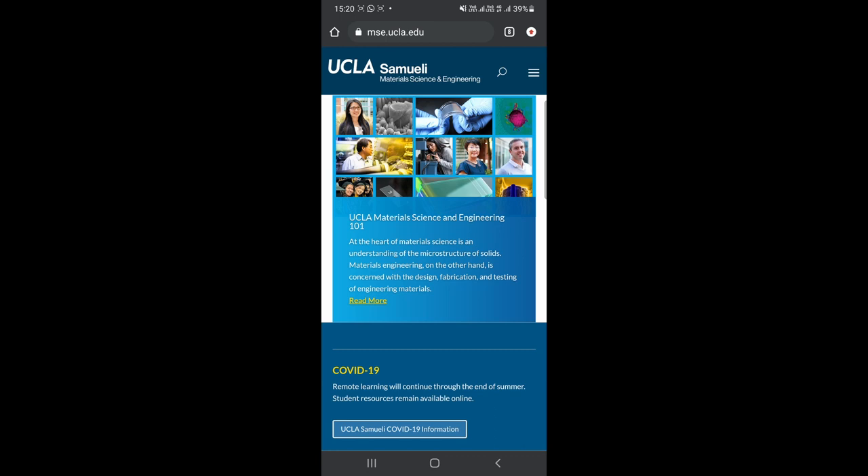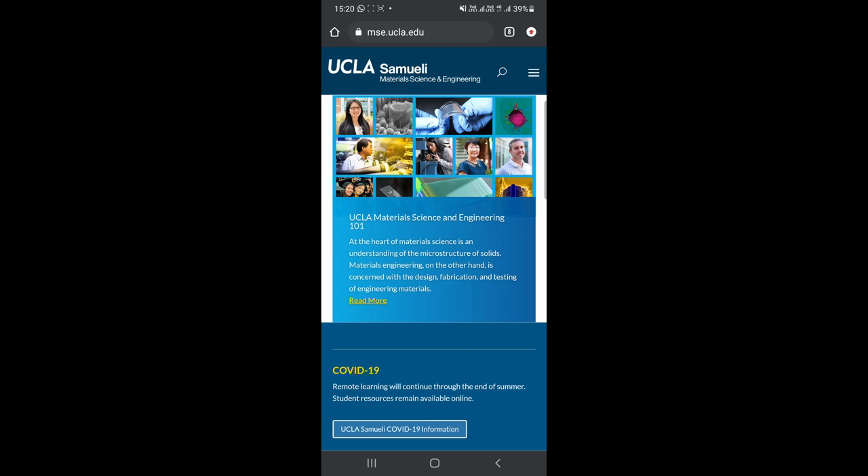The next parameter I consider imperative in making an informed decision for shortlisting universities is the research profile of professors. It's important to note whether the research interests the professors possess are consistent with your goals. To explore this, go to msc.ucla.edu and select Research Areas.